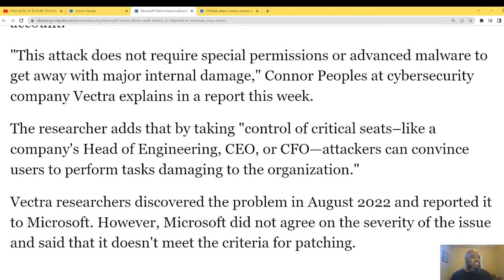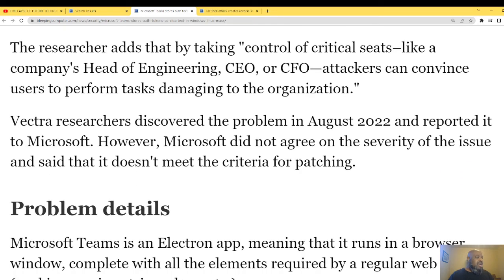By taking control of critical accounts like the head of engineering, CEO, or CFO, attackers can convince users to perform tasks damaging to the organization. When I steal your token or password, I am you — when I log on, people see your avatar, your username, and your position in the company. Vectra researchers discovered the problem in August 2022.